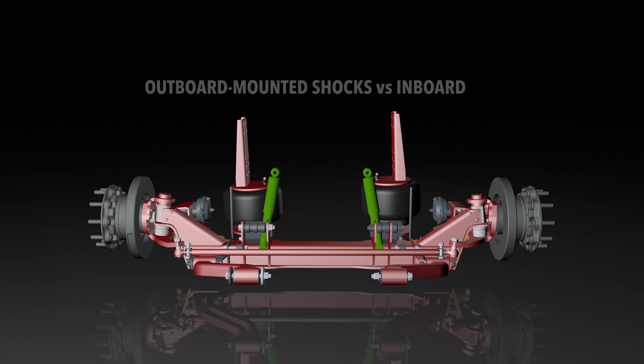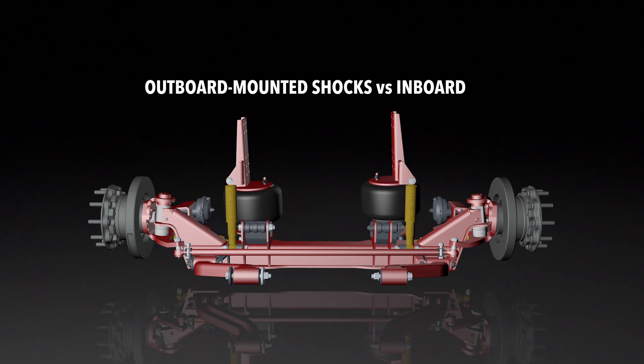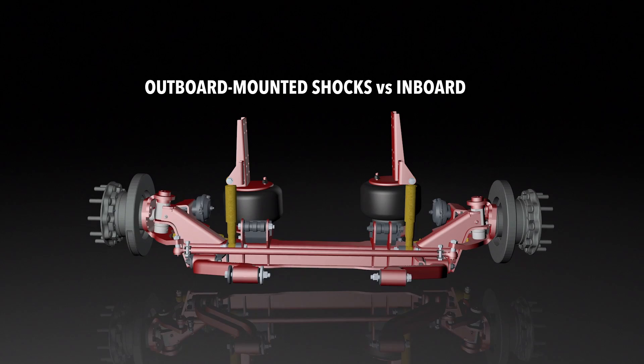In contrast to inboard-mounted shock absorbers, UltraSteer's outboard-mounted design is more reactive to roll input, which improves handling in turns and maneuvers such as sudden lane changes.